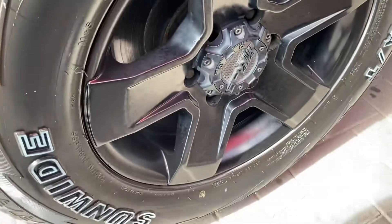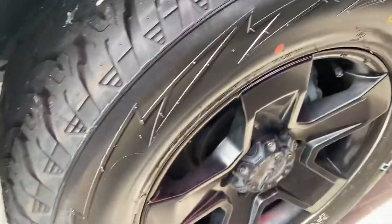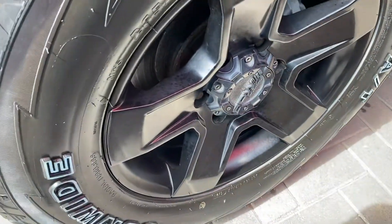Aftermarket alloys in all black, which is a very nice finish. The tires look close to brand new — all-terrain tires, which is great. You do have your 17-inch alloys on the vehicle.